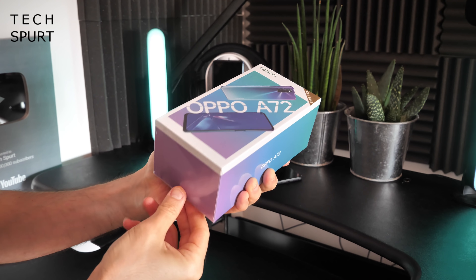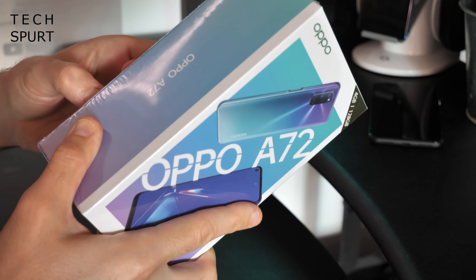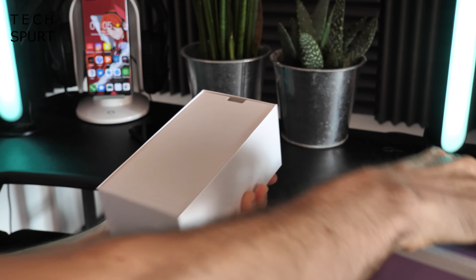Of course challenge one, as always, is actually getting into the box. Bear in mind if you ever want to review tech, not to bite your fingernails because cellophane will basically become your worst nightmare. Victory! Certainly packed on there nice and tight.